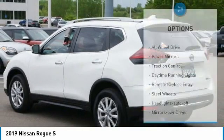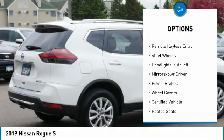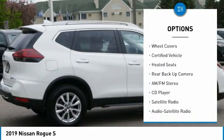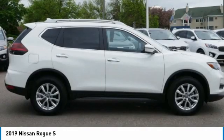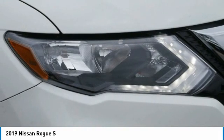Here are some of this vehicle's great options: all-wheel drive, power mirrors, traction control, daytime running lights, remote keyless entry, steel wheels, headlights auto off, mirror memory, power brakes, wheel covers. Come take a test drive today.